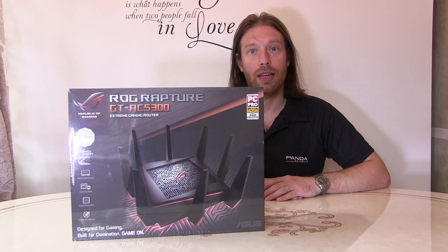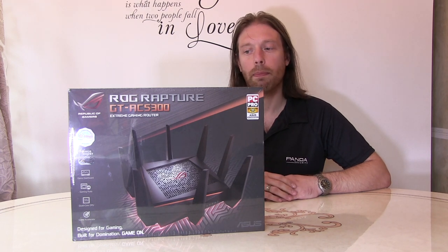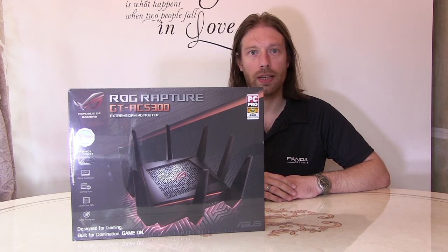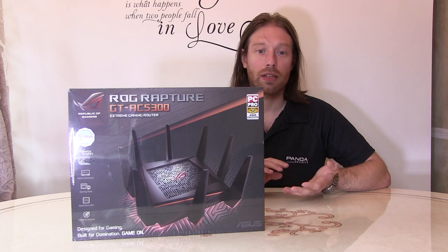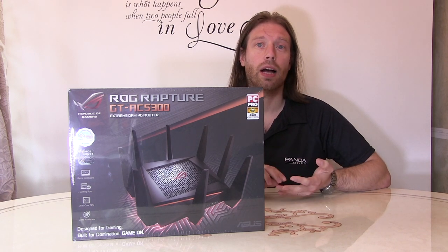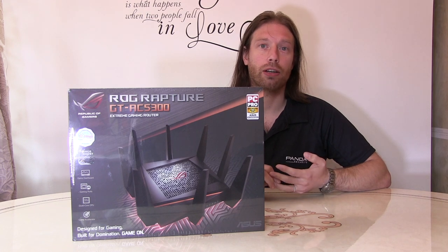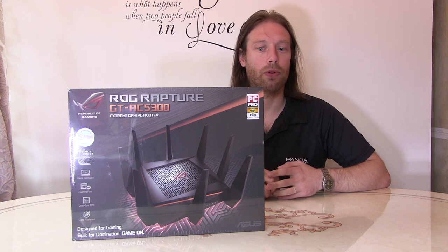So this looks like it's going to be the best way forward for us. The specs on this router are phenomenal. It isn't brand new anymore — it's been out for a few years — but it is at the top of its game. It's got a massive processor, a massive amount of memory, and eight Ethernet ports on the back.